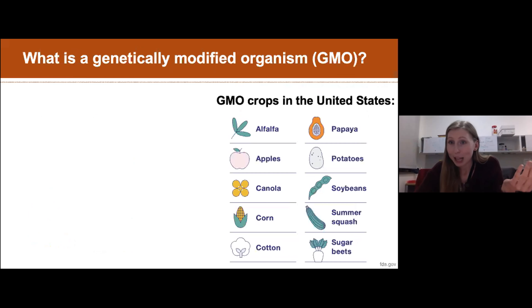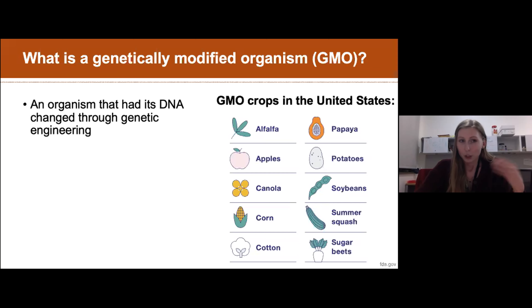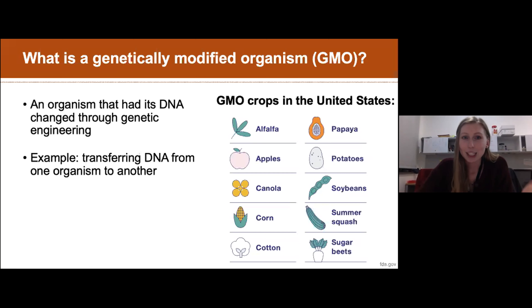Along with learning about plants, some of you may have heard about GMOs, or genetically modified organisms. A GMO is an organism that has had its DNA or genetic material changed through genetic engineering - you take DNA from one organism with a beneficial trait and put it into the DNA of another organism. Most of the corn, cotton, and soybeans we grow in the United States are GMO crops, and these are extremely important in agriculture.